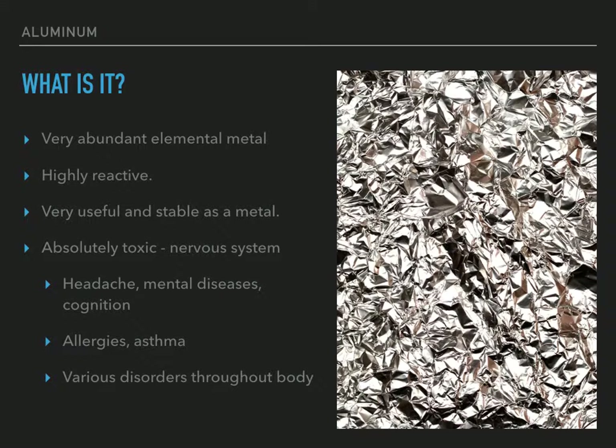And it's also absolutely toxic to us, especially our nervous systems. So we really don't want to get aluminum inside our bodies if we can help it. It's connected to things like headaches, various mental diseases, cognition problems, Alzheimer's and things like that. It builds up in your body over time and can accumulate over your lifetime.